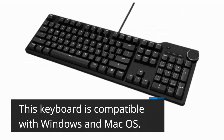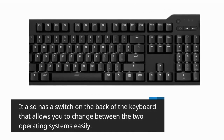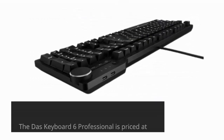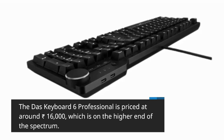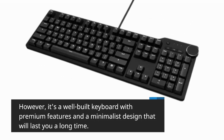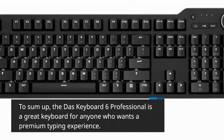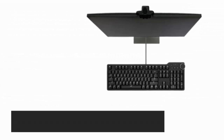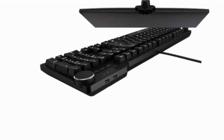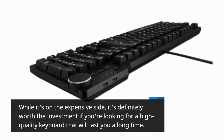This keyboard is compatible with Windows and Mac OS, with a switch on the back to change between the two operating systems easily. The DOS Keyboard 6 Professional is priced at around 16,000 rupees, which is on the higher end of the spectrum. However, it's a well-built keyboard with premium features and a minimalist design that will last a long time. It's a great keyboard for anyone who wants a premium typing experience.